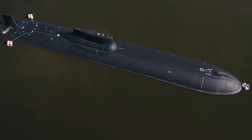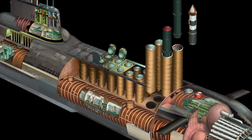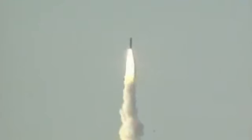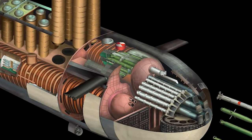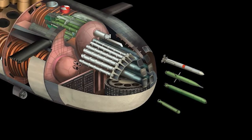In terms of weaponry, the Typhoon class is unparalleled. Each submarine is equipped with 20 R-39 RIF ballistic missile tubes, capable of launching missiles with up to 10 nuclear warheads each. A single missile can target 10 different areas and deliver destruction that's hard to imagine. Practically capable of wiping out an entire country using its full arsenal, the Typhoon class submarines also carry six 533mm torpedo tubes for defense.